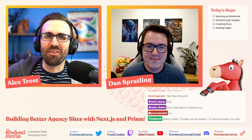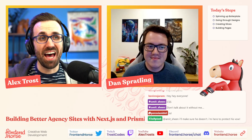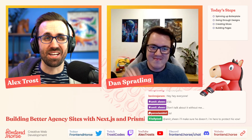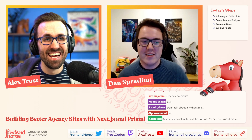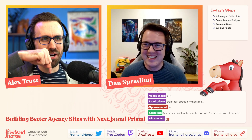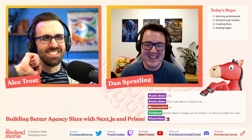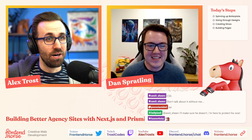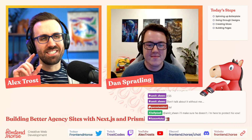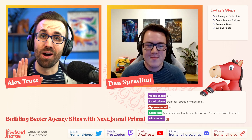Hello and welcome to another episode of Frontend Horse Live. We have Dan Spratling with us today. Dan, how is it going? The title on screen reads 'Building Better Agency Sites with Next.js and Prismic' — and it's getting cut off. That's actually the topic of today's discussion: why it's important to test short titles, long titles, long names. You've got to test them all before you ship your UIs.